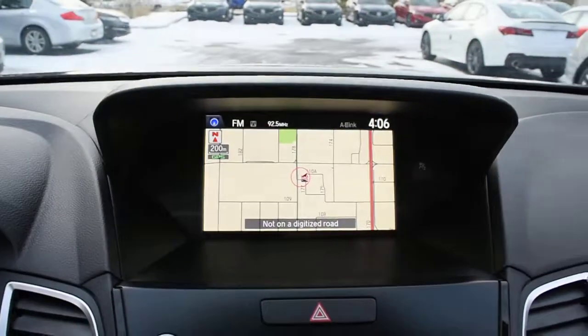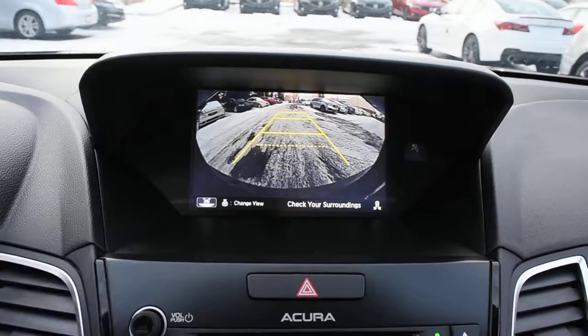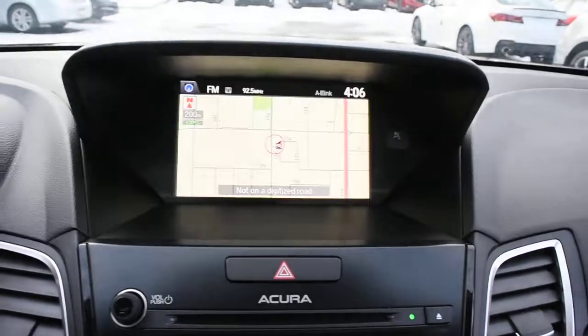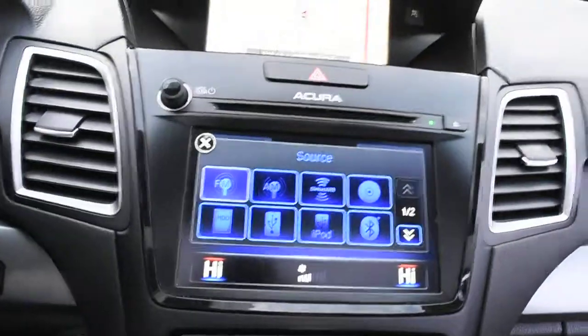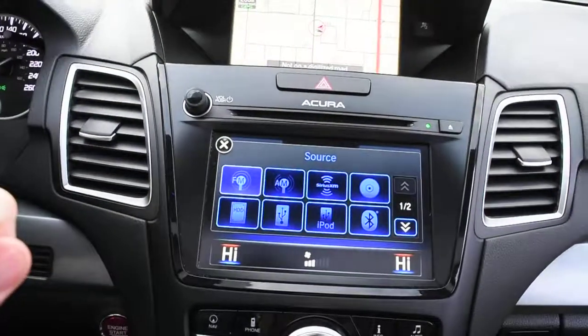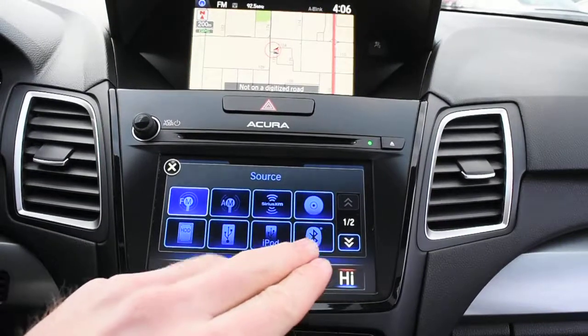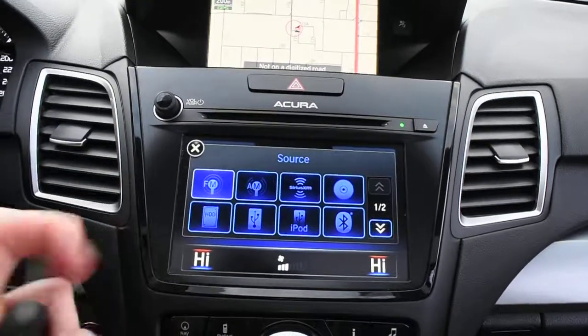Up top in your 8-inch display, you do have your Acura navigation screen. Flipping this into reverse, it does offer you an integrated rear view camera system with guidelines. Down below, you do have another display, which is touch, and it does house your 10-speaker ELS surround audio, which includes your XM radio, as well as Bluetooth audio streaming for devices, and a hard disk drive for media storage.